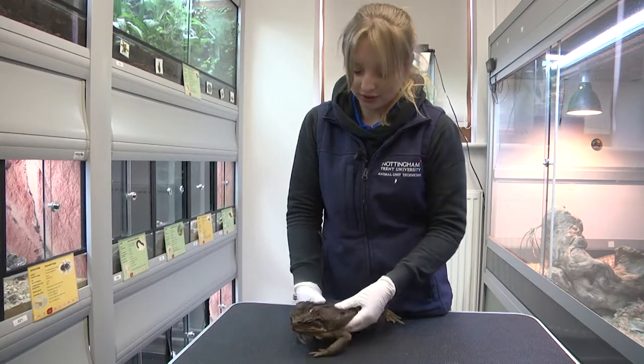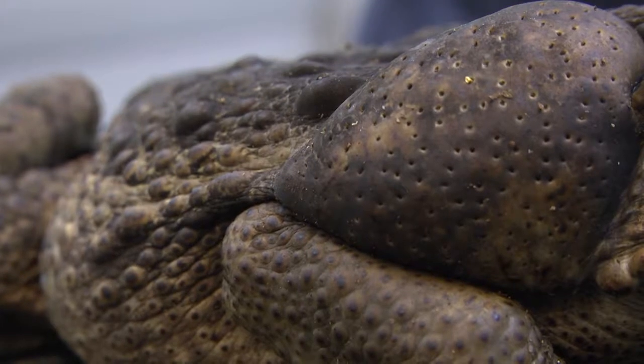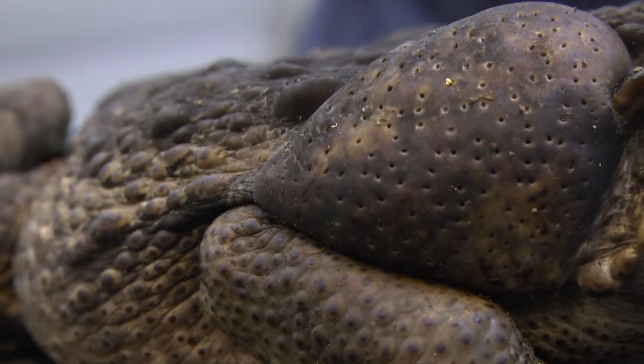However, saying that, he's really friendly so he doesn't secrete the toxins which could harm us. On Boris's shoulders here you can see the glands which produce the toxin, which is a bufa toxin.